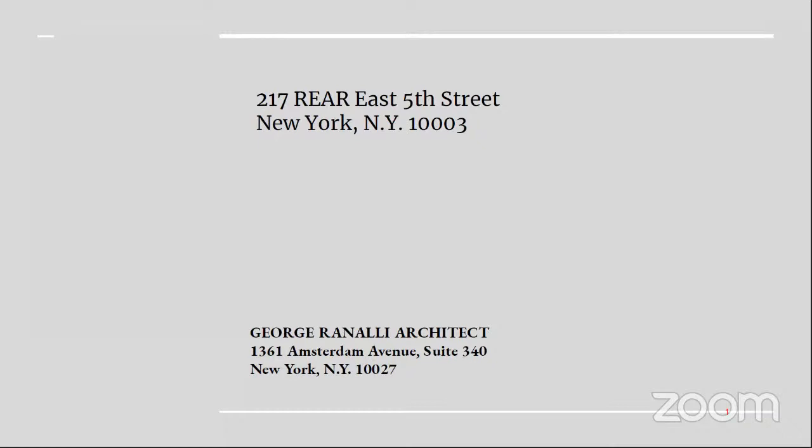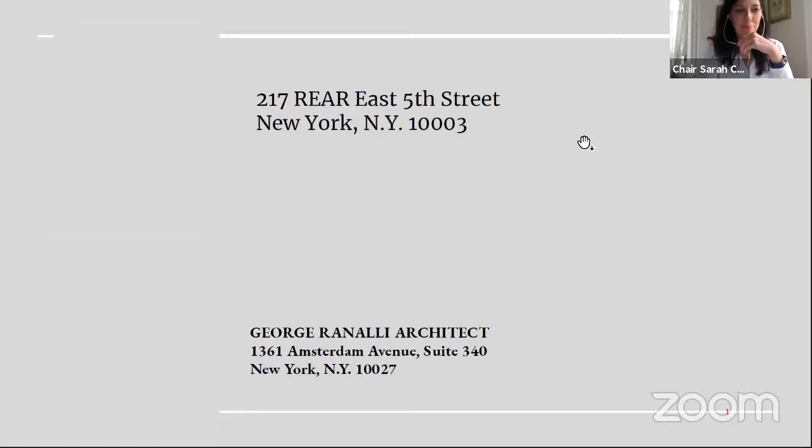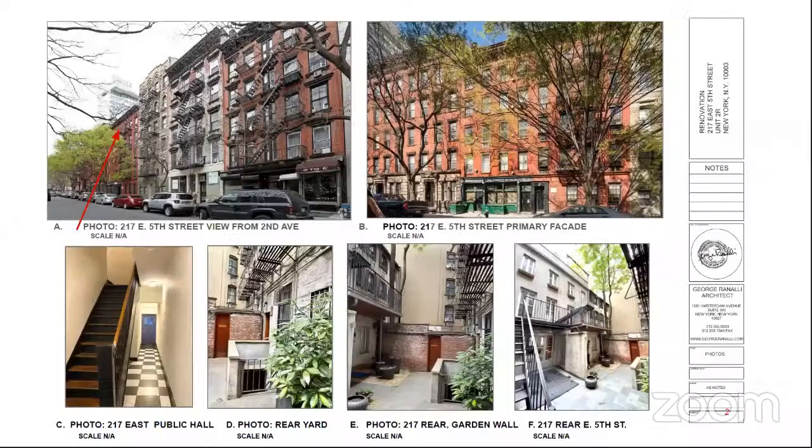I'm George Rannelli, architect for the project at 217 rear East 5th Street. Our proposal for 217 rear East 5th Street located between 2nd and 3rd Avenues is an aging in place project — to accommodate two elderly fragile parents for the current owners, to accommodate an ADA lift addition. It's located in the East Village Historic District in Manhattan. The house is situated behind 217 East 5th Street, which you can see in photo A with the red arrow. The access from 5th Street is through a public hall to a door to the rear yard to 217 rear East 5th Street.